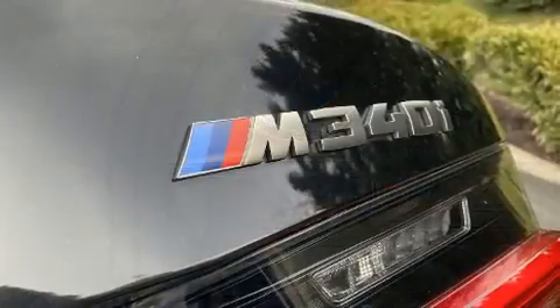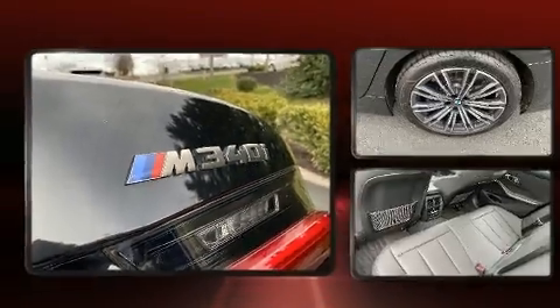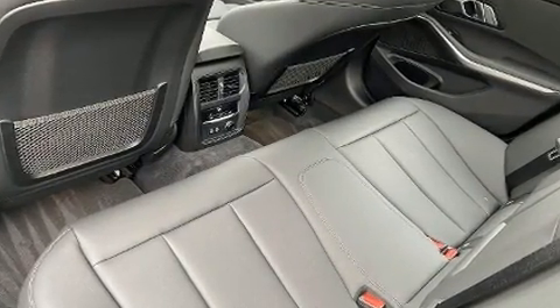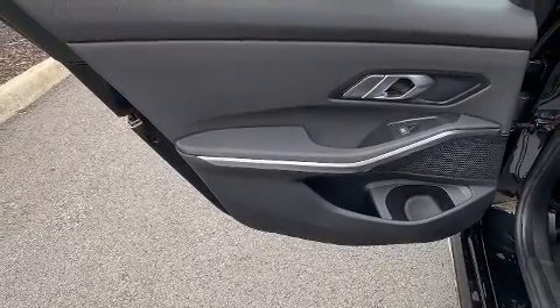Turbocharger technology provides forced air induction, enhancing performance while preserving fuel economy. It includes power seats, a trip computer, power door mirrors, heated door mirrors, rain-sensing wipers, and a split-folding rear seat.